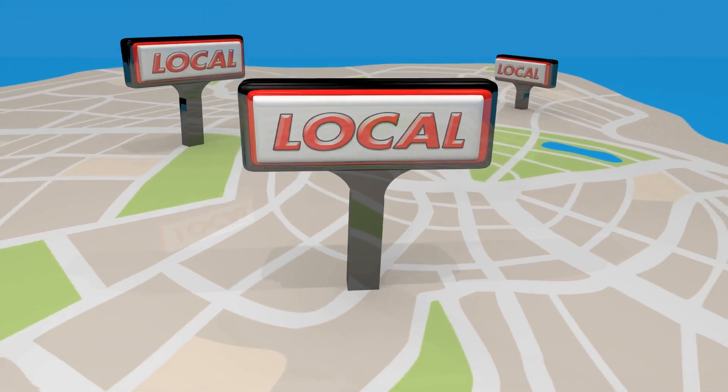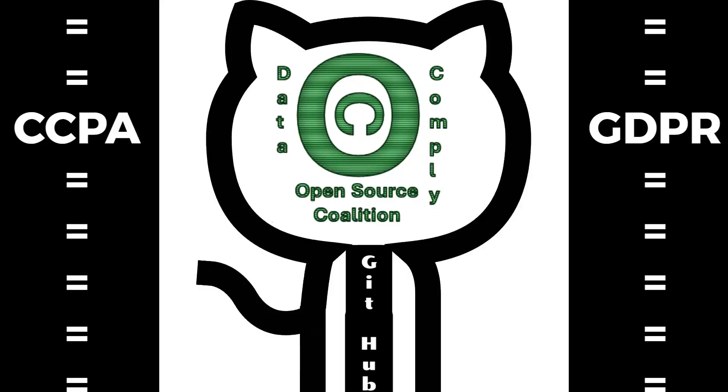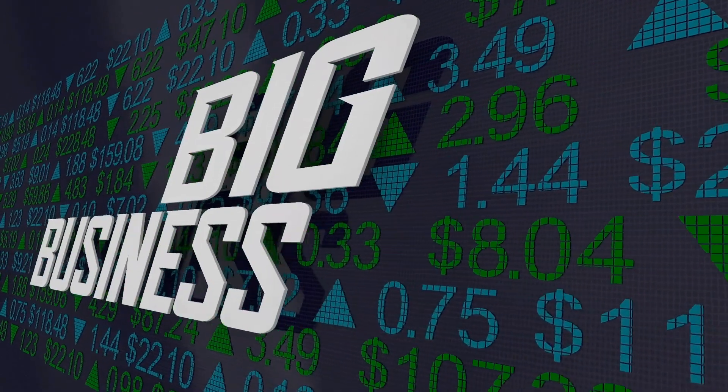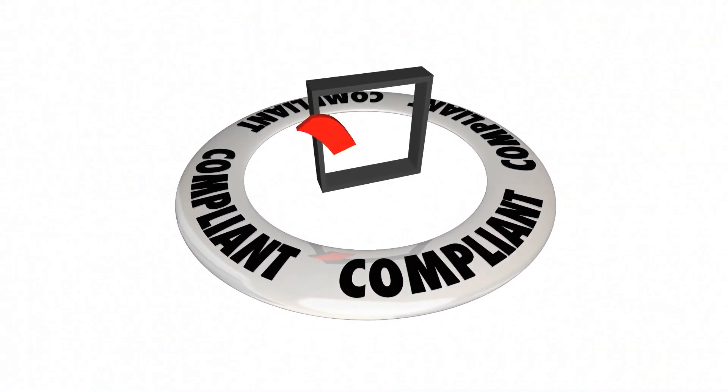Smaller companies could mitigate financial burdens by adopting a tailored version of the open-source solution, while larger companies, capable of significant investments, face challenges in achieving compliance internally, highlighting the need for an efficient solution.